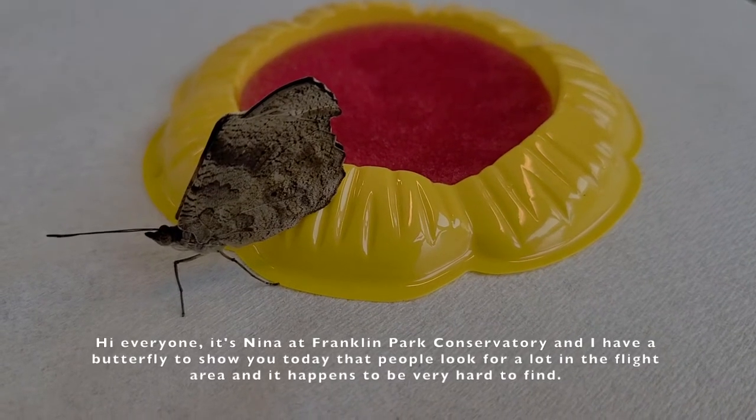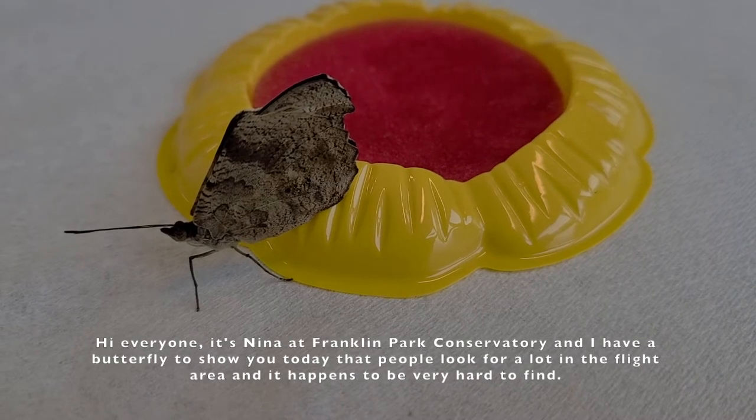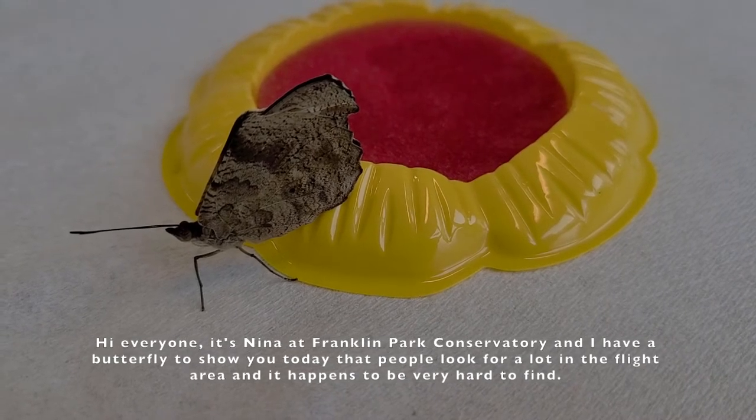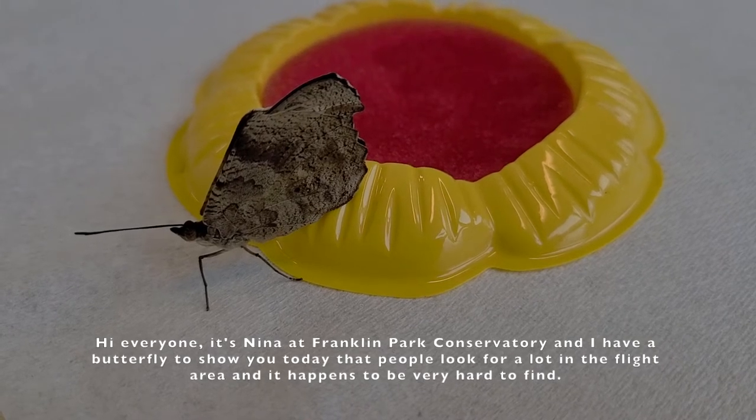Hi everyone, it's Nina at Franklin Park Conservatory, and I have a butterfly to show you today that people look for a lot in the flight area, and it happens to be very hard to find.